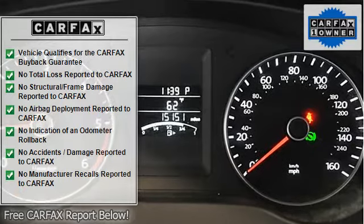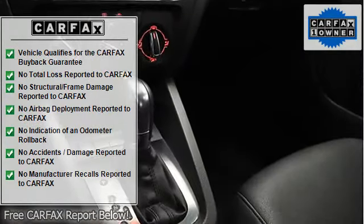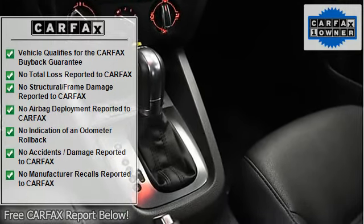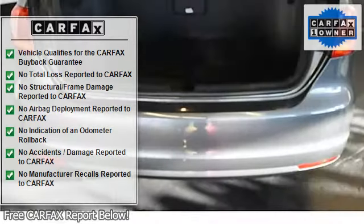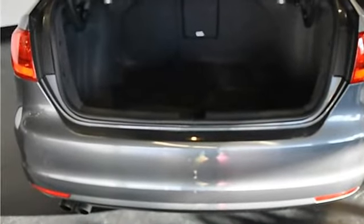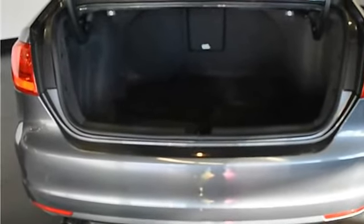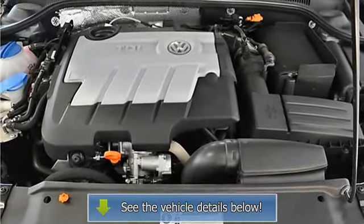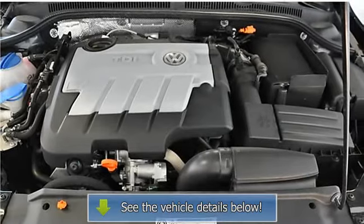RCD 310 stereo with CD/MP3 player, auxiliary audio input, iPod interface, Bluetooth connectivity, satellite radio ready, 6 airbags, stability control, 4-wheel anti-lock disc brakes, and DSG transmission.